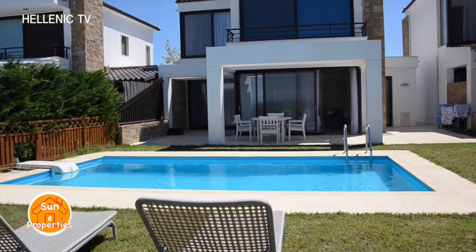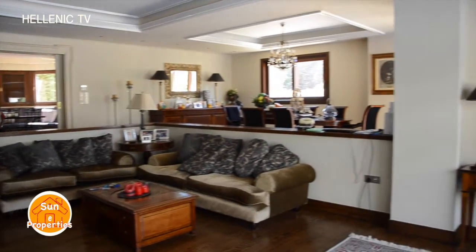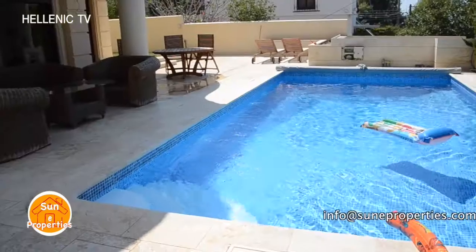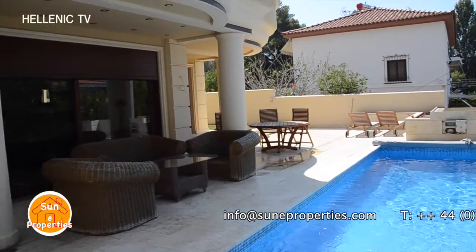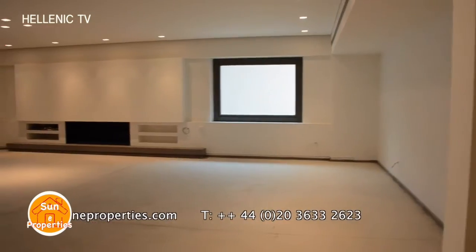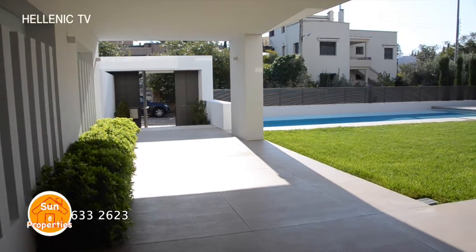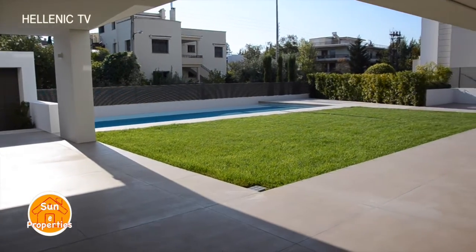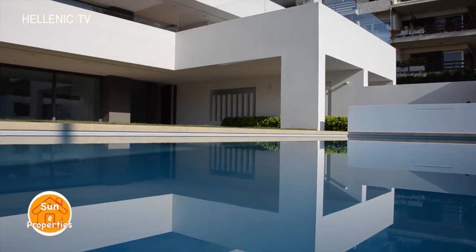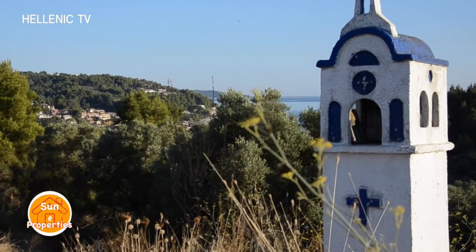Welcome to Sun E Properties, the only TV programme that broadcasts both residential and commercial real estate in the UK and abroad. Our expert team offers advice on buying, selling, investment properties, financing, decorating, renovations and landscaping. Sun E Properties offers a guided tour of the property as well as key facts and features about the surrounding areas to help you make the most of your investment. Sun E Properties is all about a place in the sun.